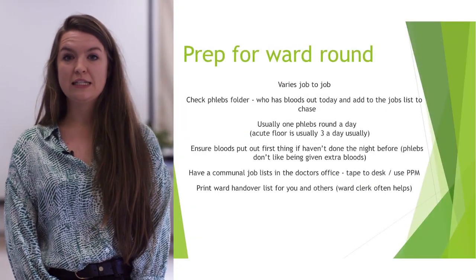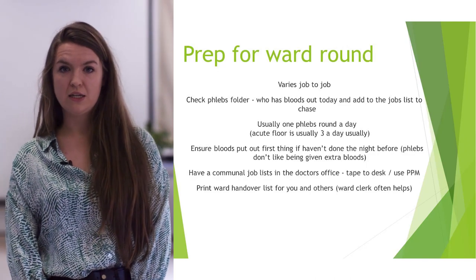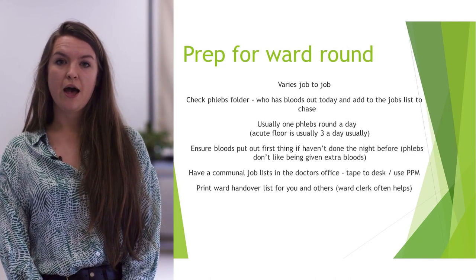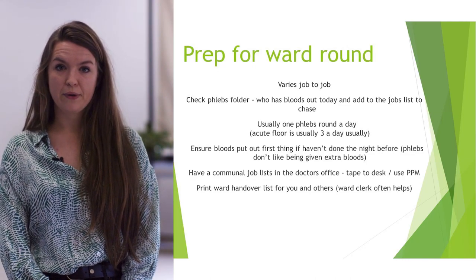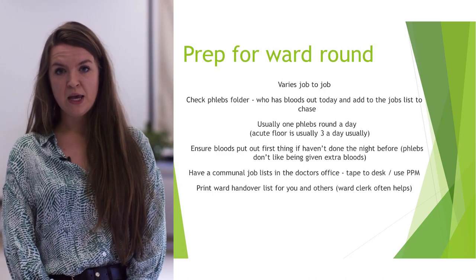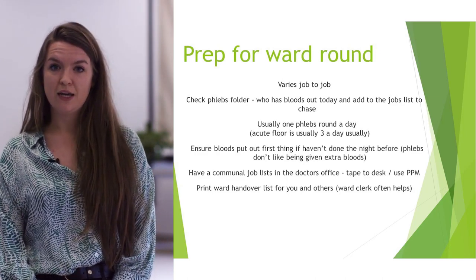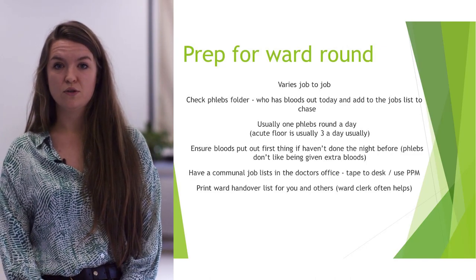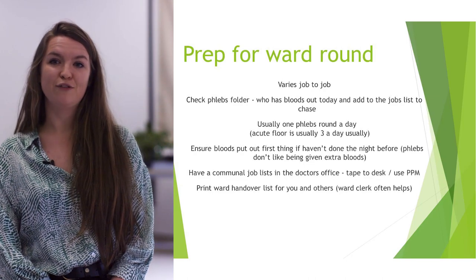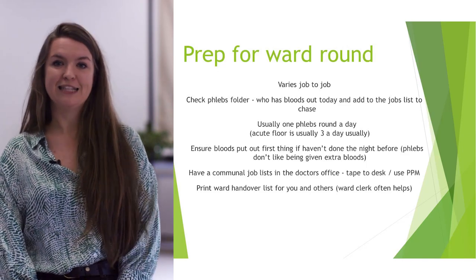The prep for ward round can vary job to job. In a general surgical job you do a little less prep because it's more of a big team handover, whereas in a medical job you do more prep. One really important thing is to check what bloods are in the phlebs folder — know what bloods are out today, what you need to chase, and it's your last minute chance to add bloods if needed. The phlebs aren't keen if you try to add them whilst they're already on their round — it can get a bit tense.